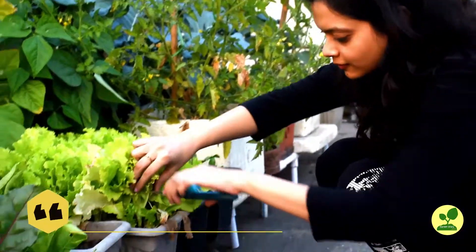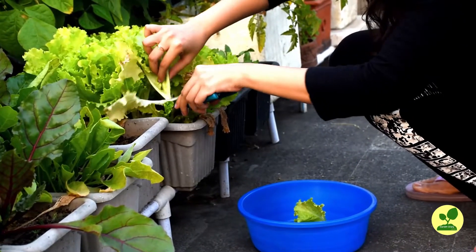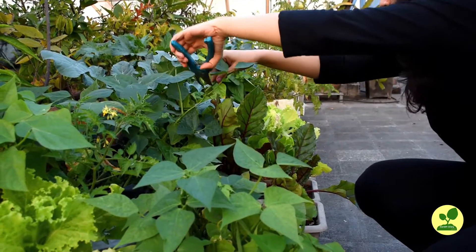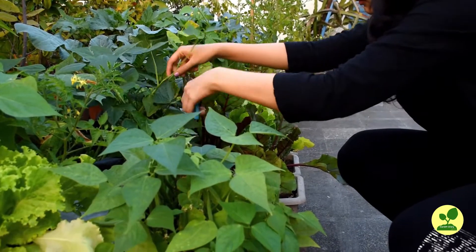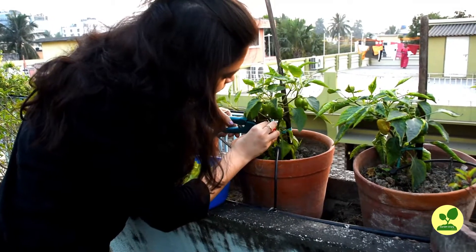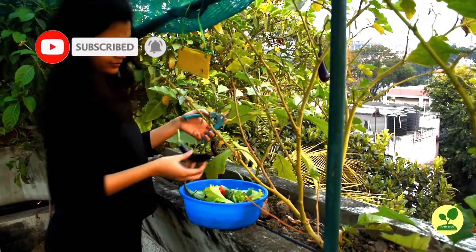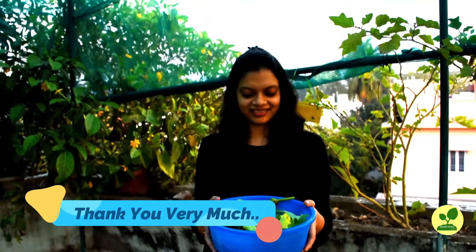Now the final part: harvesting. It is the most gratifying part of the whole exercise. Involve all family members and learn to harvest in time — this also you will have to learn by doing. Always use sharp scissors or pruners to harvest the veggies; don't injure the plant. By seeing this video, if anyone starts growing veggies, my effort will be fruitful. If you have liked the video, please press the like button, share with your friends, and subscribe to the channel to stay connected. Thank you very much for watching.